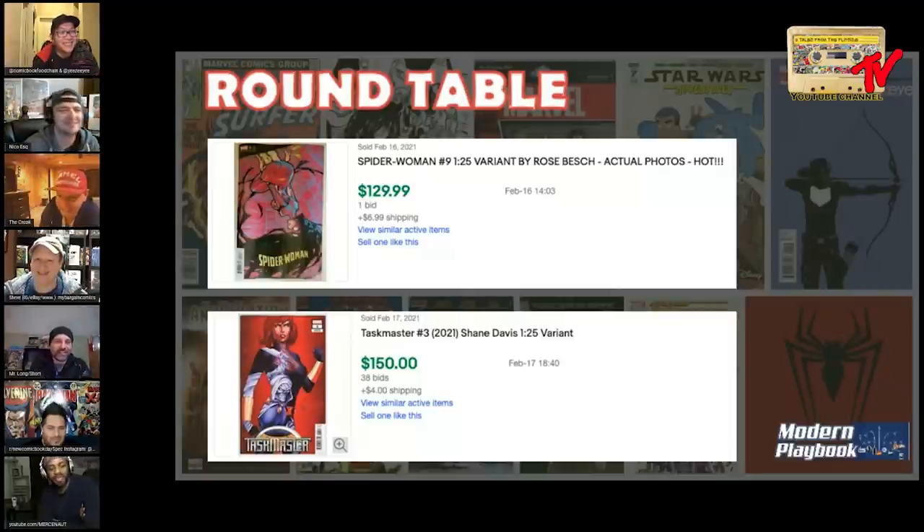If I had neither and had scratch to spend, I'm gonna spend that money on Taskmaster number three.